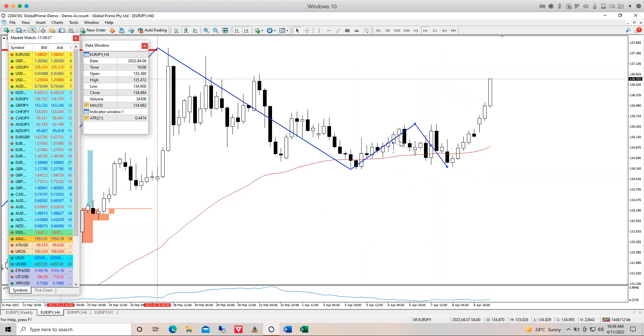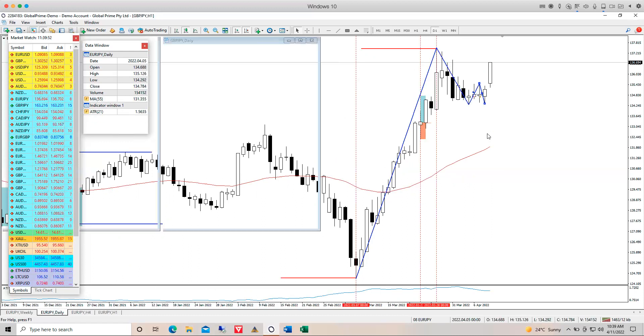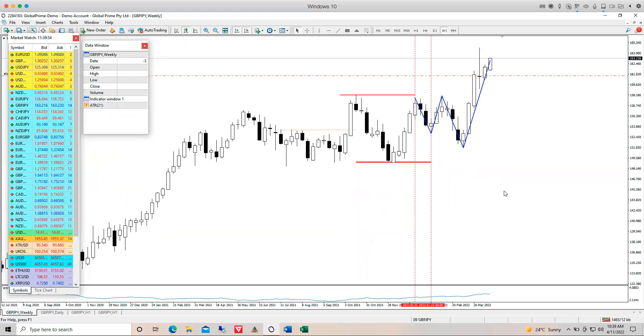On the lower time frame there was a small trade — possibly a hybrid looking to catch the bullish resumption — but it was a little too soon and got stopped out for a small loss.